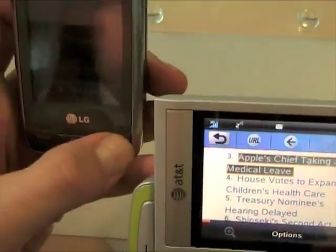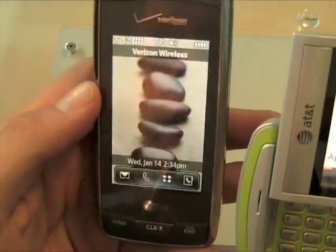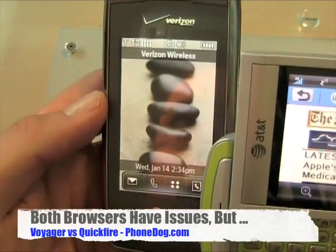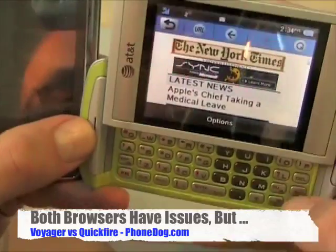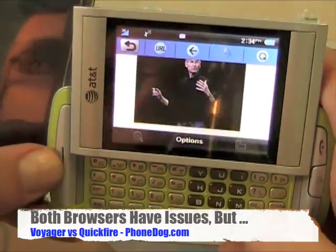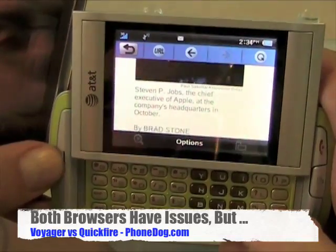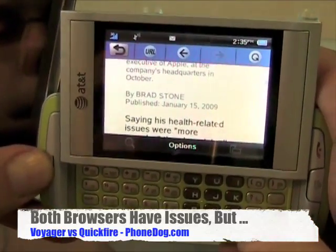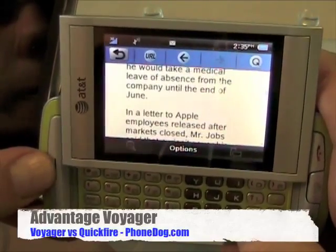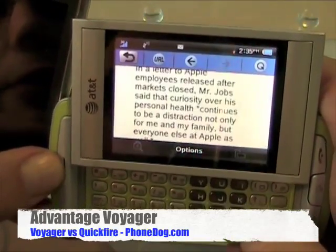My general experience with both devices is that the Voyager does a little bit better with web browsing. You can get to more of the full HTML web and not just the optimized web. With the Quickfire, you're going to want to stay within the mobile optimized web most of the time. Also noteworthy: Steve Jobs is taking a medical leave from Apple until the end of June.